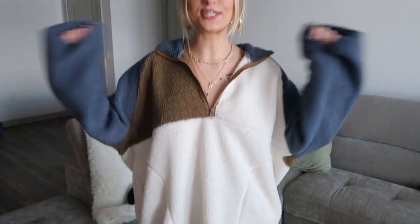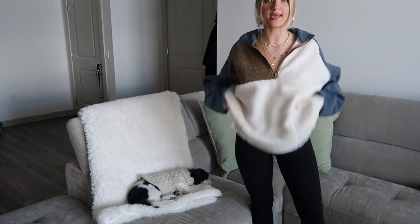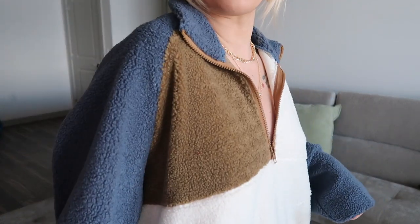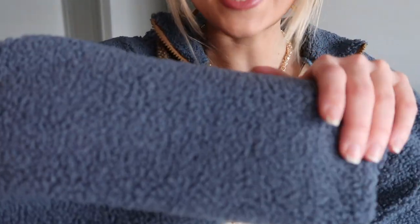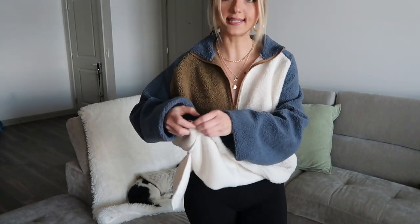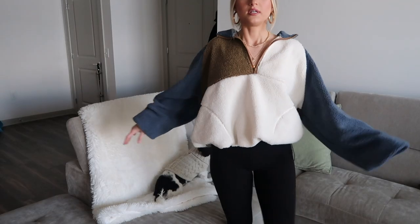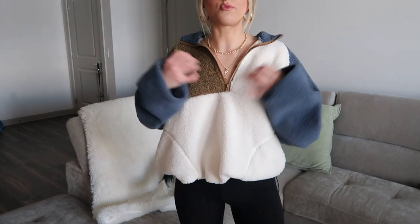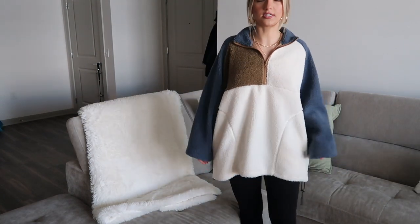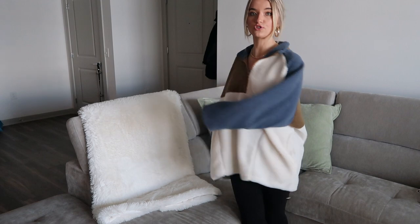Sticking with the winter theme, this is an extremely oversized pullover. It is so nice and comfy and it does have three different colors to it. Really nice kind of Teddy Sherling material, and you can actually scrunch it up on the side with these little toggles. But I really like it oversized — just worn regular and baggy, that's such a vibe. You wear this with black leggings and some really chunky sneakers — I feel like that is so cute.